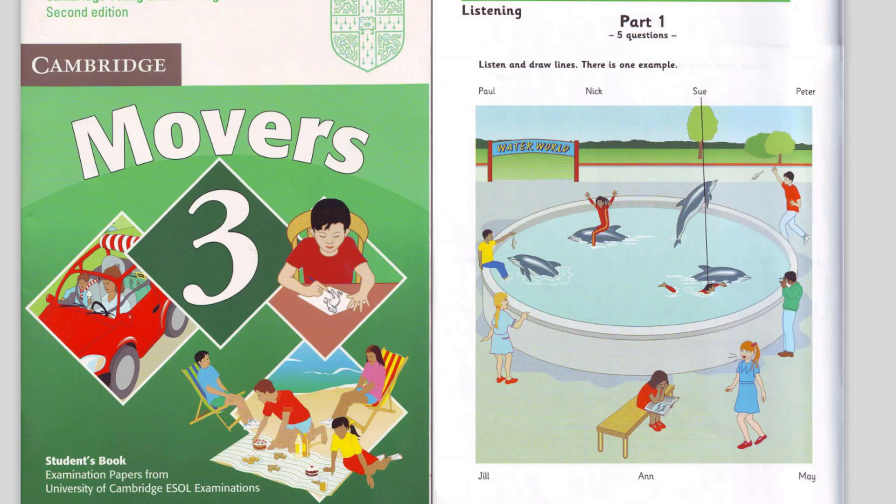Now listen to part 1 again. 1. Which girl's Jill? She's wearing a blue dress. Oh, yes. What's she doing? She's pointing at the dolphins and laughing.